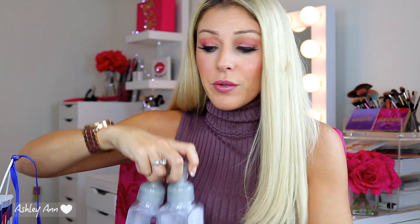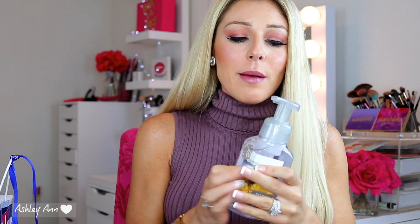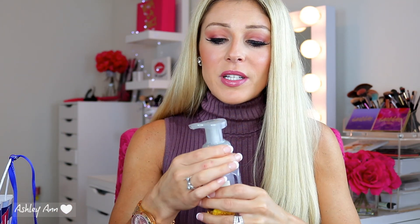I ended up picking up the Sweater Weather candle too, and they smell nothing alike. One of you actually pointed that out - the fragrance mist and the candle are not the same. So I'm probably going to be returning that candle. Because it was deceiving, I also ended up picking up two Sweater Weather hand soaps. Smelling them now, this actually smells more like the candle, so I might just keep these and give them as gifts. They were only $3.